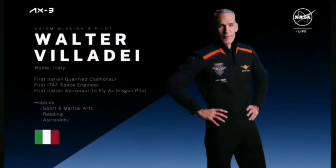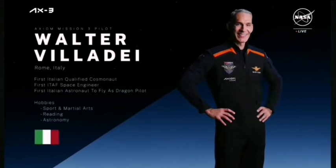From the country of Italy, our pilot is Walter Villade, and this has marked his inaugural trip to low-Earth orbit. Villade serves as the head of the Italian Air Force's representative office in the United States. He has completed cosmonaut training as a flight engineer, participated in multiple analog training missions, and flown a variety of aircraft and missions as an active flight engineer in the Italian Air Force.